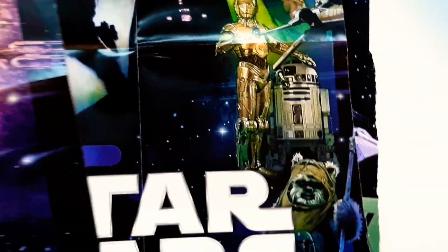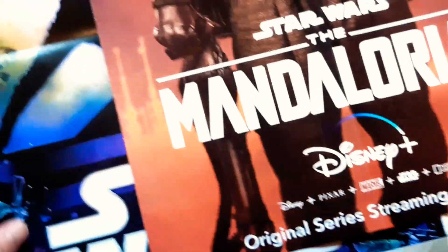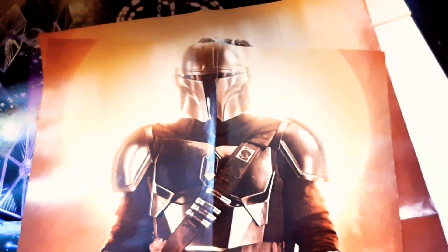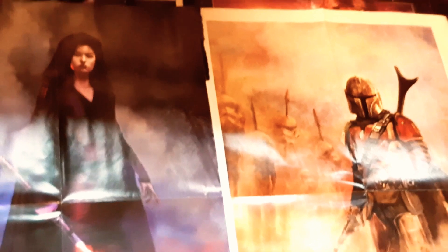These ones are kind of obvious — we've got A New Hope, which is neat, and Return of the Jedi, which I love — my favourite movie ever. On this side there's more Mandalorian, and on this one, the Mandalorian himself. Very awesome, very impressed, very happy with those — definite favourites. I'd like to get these framed, especially the artwork ones.